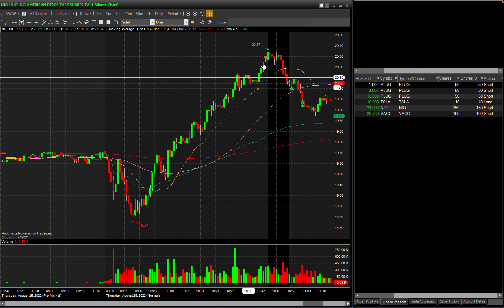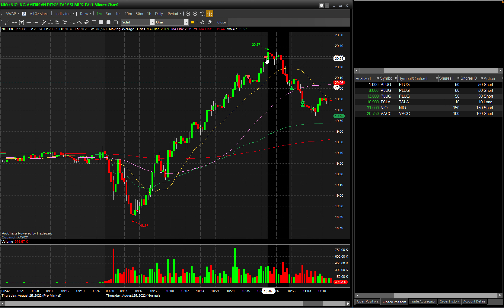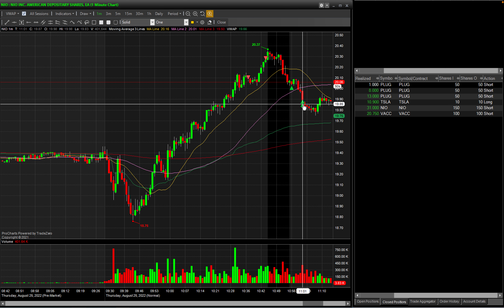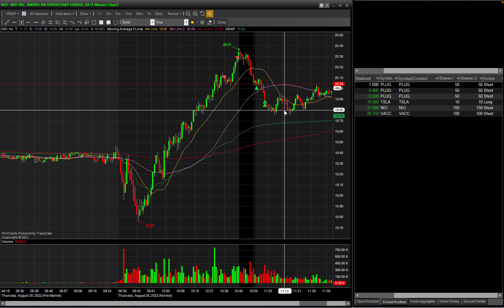It did go up a bit, but since NEO was already so extended I was comfortable holding. I eventually added 50 shares more short when it slowed down at the top. After consolidation, the stock came back down and I took out 50 shares at the 50-day moving average, then the remaining 50 shares between the 50-day moving average and the VWAP. All in all, 150 shares short of NEO, $31 profit — for a total of around $82 in profit today.